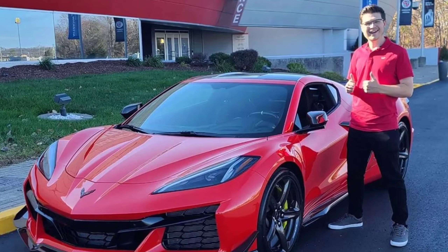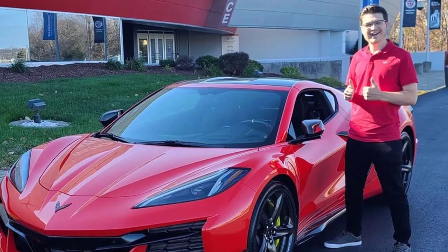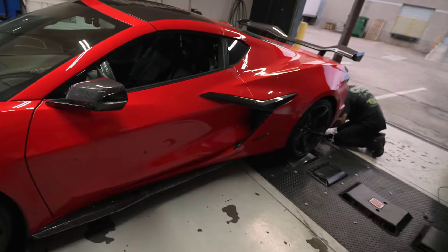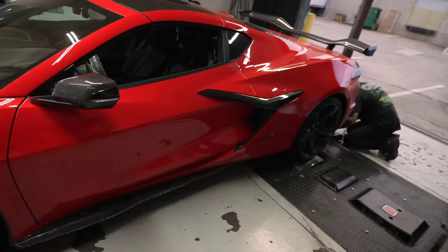We got some official dyno numbers for the C8 Z06 and they are really impressive. Speed Phenom, a big YouTuber, was one of the first to take delivery of his own C8 Z06. He drove it all the way to Dallas, Texas, putting over 700 miles on it to get past that 500-mile break-in period. He then threw it on the chassis dyno at a place called Dallas Performance, which specializes in Lamborghinis and other high-horsepower cars.